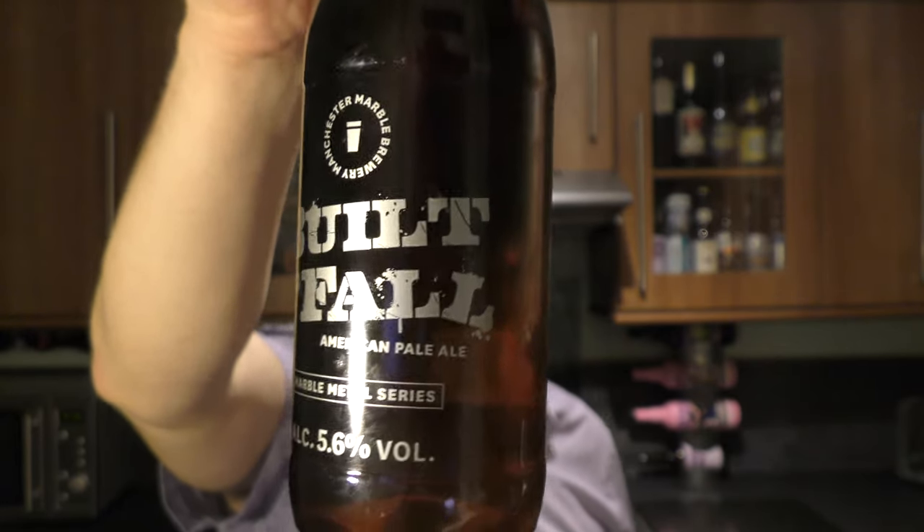I'm going to be perfectly honest with you here. I've not reviewed a Marble Beer in probably two years, and I'm a big fan of their beers. I just haven't seen them around my local area lately, but I was in my local bottle shop, found it, thought bang — let's get a Marble Beer done. So let's get the beer out into a glass and see what we get.